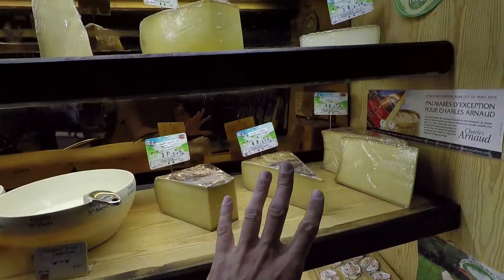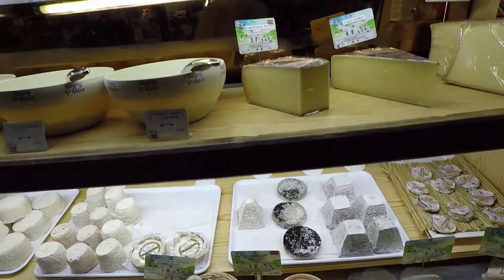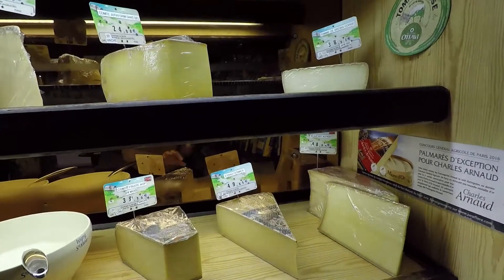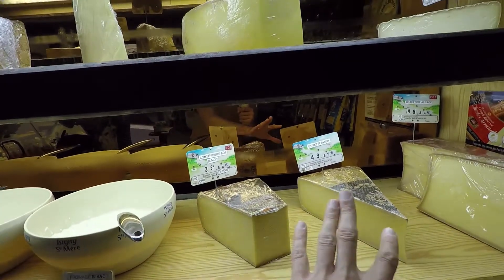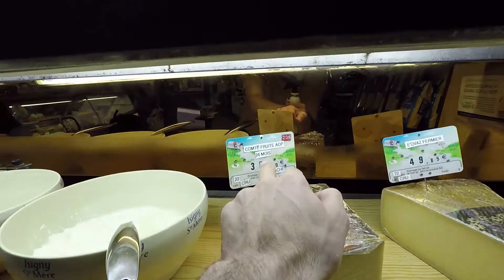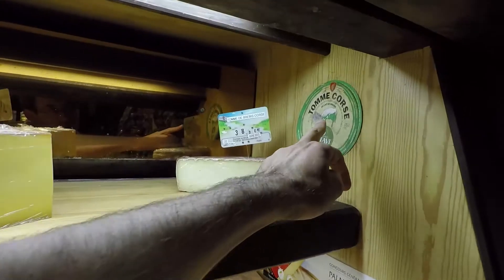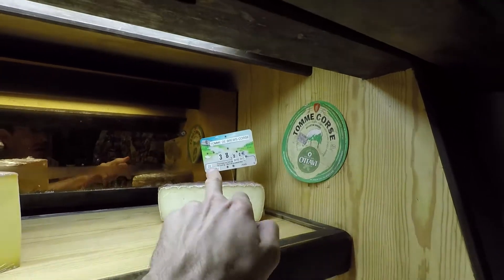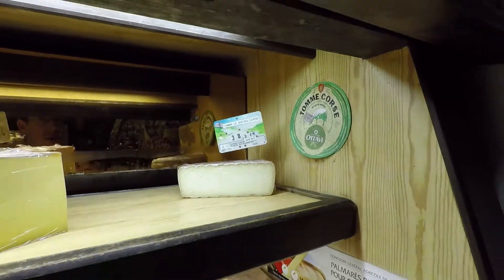Here it's a fromage cuit — so this one is cooked, and these are not cooked; those are cru. This one is made from the vache — fromage au lait de vache — and this is made from the lamb, the brebis. This one looks very good and I think it's from Corsica — Corse — so it's very high quality.